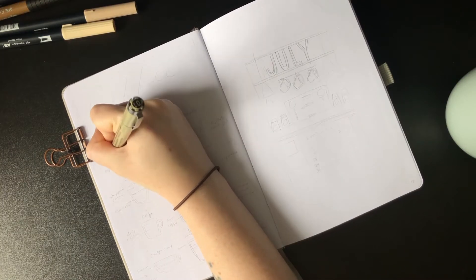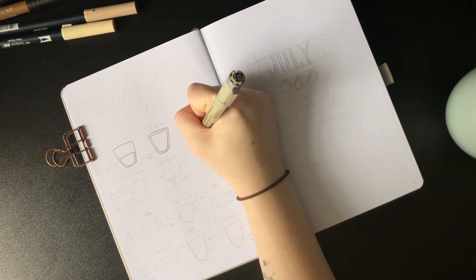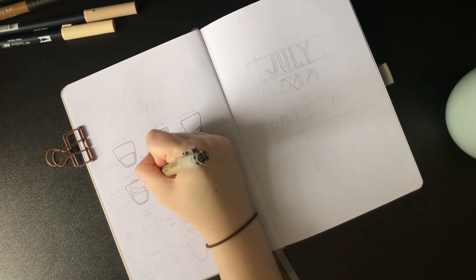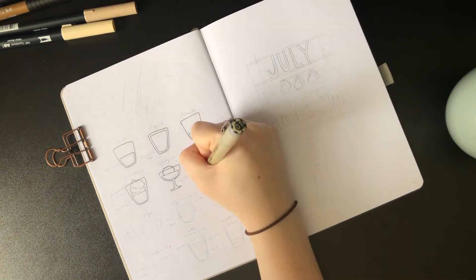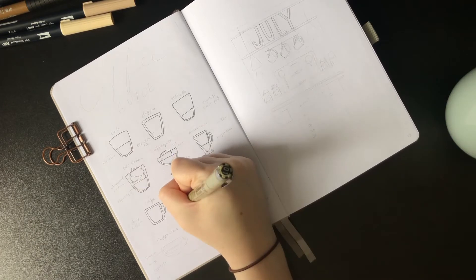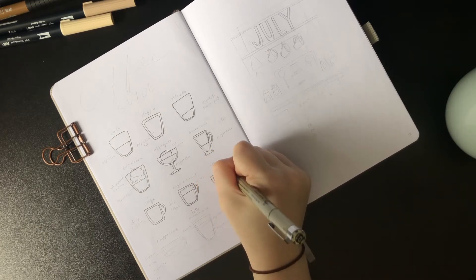Hello guys and welcome back to The Teeniest Pinecone — it's Jess back again with another plan with me for the month of July. I know I say this literally every time, but I really am excited for this theme — it's one of my favorites I've ever done. The theme is coffee shop, and it's really special to me because I was a barista for eight years and I love everything about coffee culture.